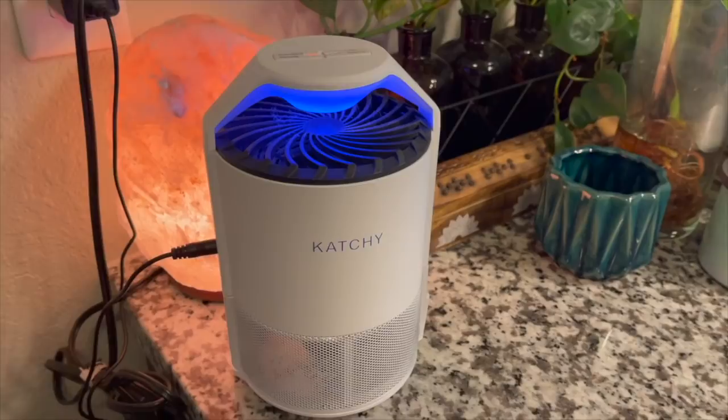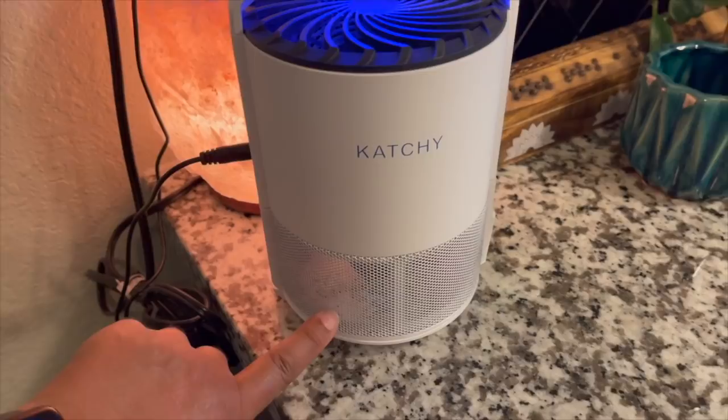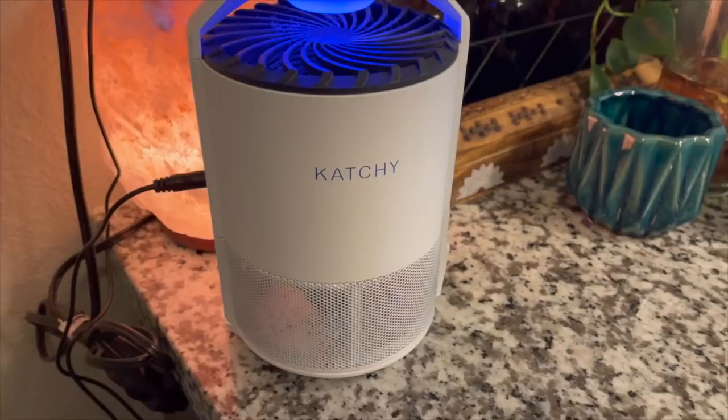It came with the machine and a pack of sticky traps. I usually change the trap out every two weeks and it gets pretty full. I know it's gross, but it's worse when you're sitting trying to watch TV and there are fungus gnats flying in your face.